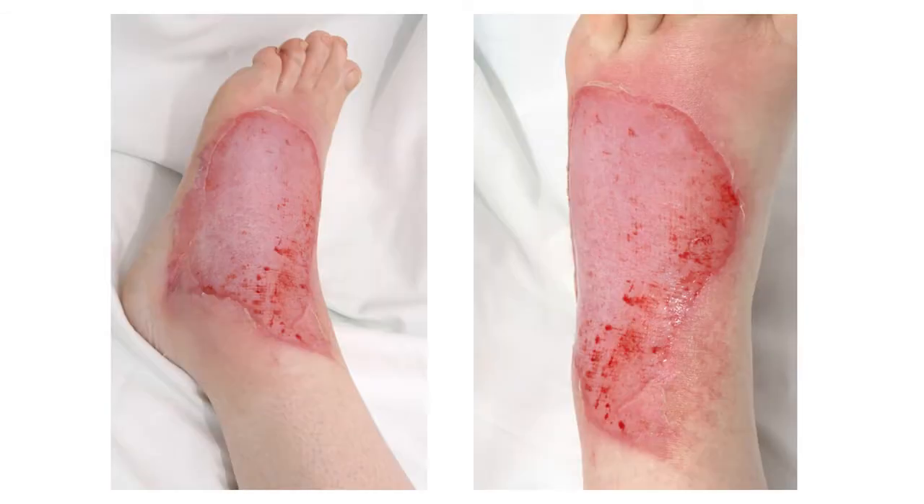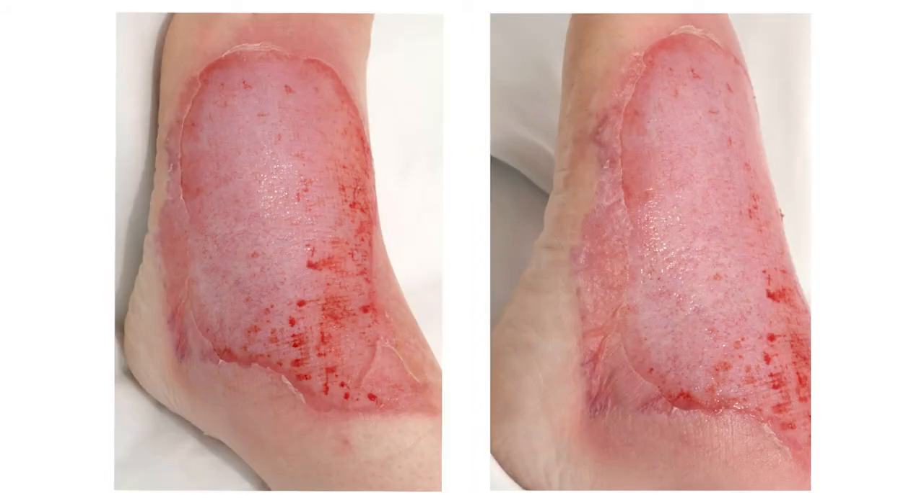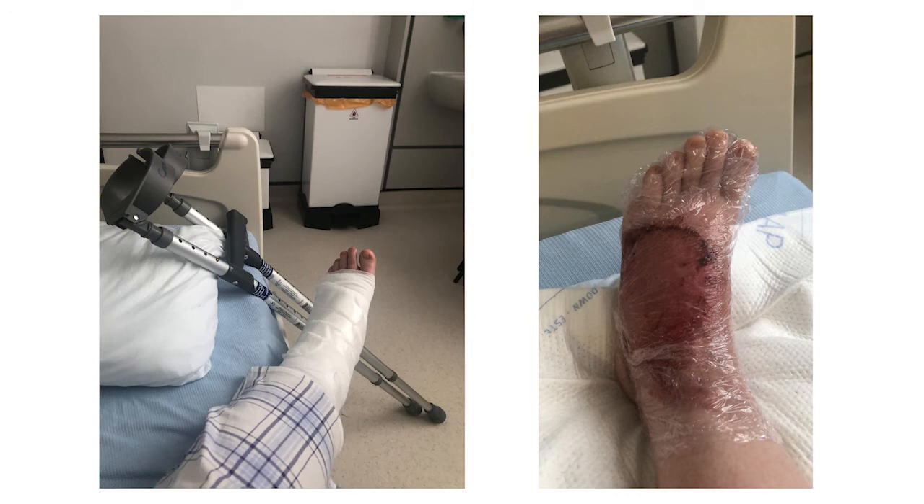Here is the foot the day after treatment. You can clearly see the pale dermis that has been retained. The patient was still experiencing a great deal of pain the next day and required oral morphine for breakthrough pain. But over the next few days the pain began to subside, and the patient began to mobilise gradually with the help of the physiotherapists, slowly weight bearing, which resulted in her mood improving too.